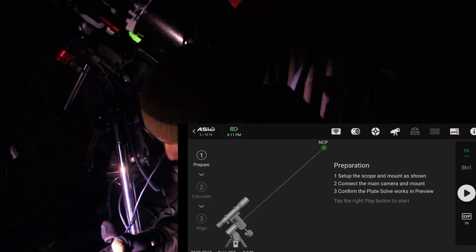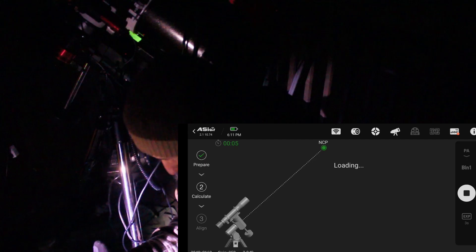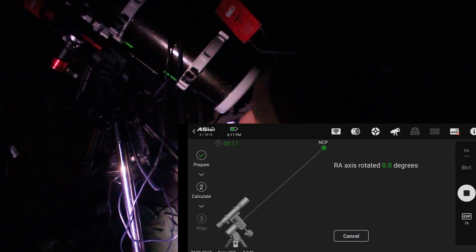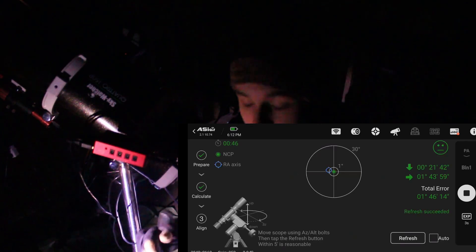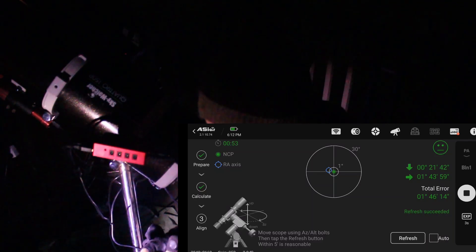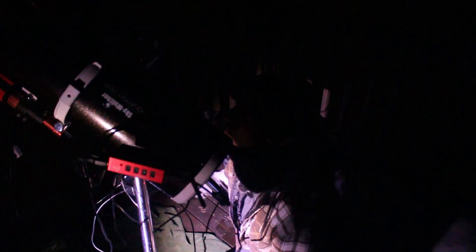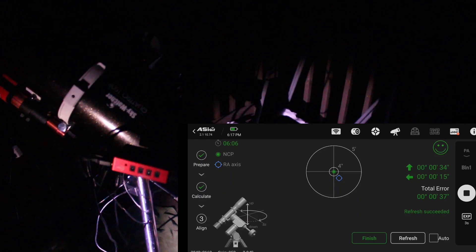Now we're going into PA mode. It's going to take a quick two-second exposure, plate-solve it, find where it is, and then we hit next and it automatically moves there. It took the first sub, plate-solved it, and gave us a calculation. We don't have an optical polar scope on the mount, so we are way off — one degree east and west, so we have a lot of adjustments to make. Now we're a lot closer to being polar aligned, and right there we're in the arc seconds, so that's good enough. We'll hit finish.